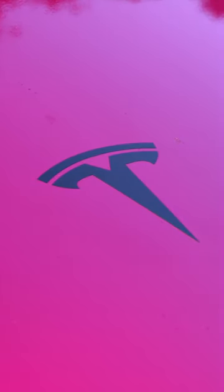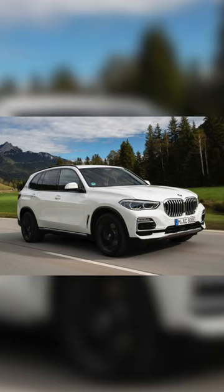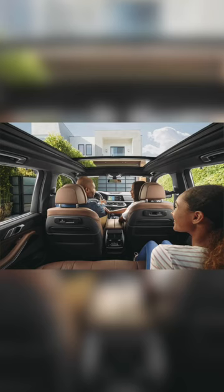Over time, you will spend less on maintenance with the Tesla, and it's faster and more efficient. However, BMW has a better ride and build quality — so which one do you pick?